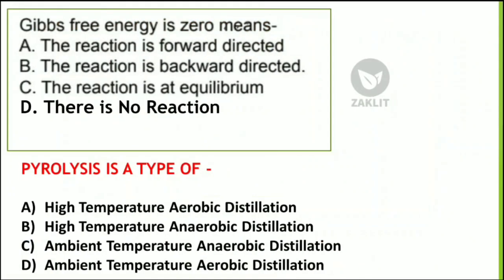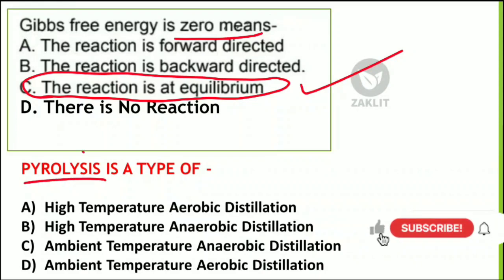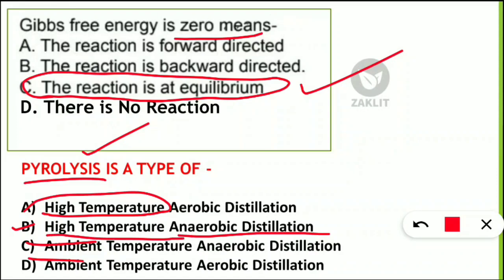Questions came from the chemistry section. One asked: if Gibbs free energy is zero, what does it mean? If Gibbs free energy is zero, the reaction is at equilibrium — so that option is correct. Another frequently asked question was on pyrolysis. Pyrolysis is a high-temperature process — not ambient temperature — and most importantly it lacks oxygen; it is an anaerobic distillation process. So option B — high-temperature anaerobic distillation — is correct for pyrolysis.